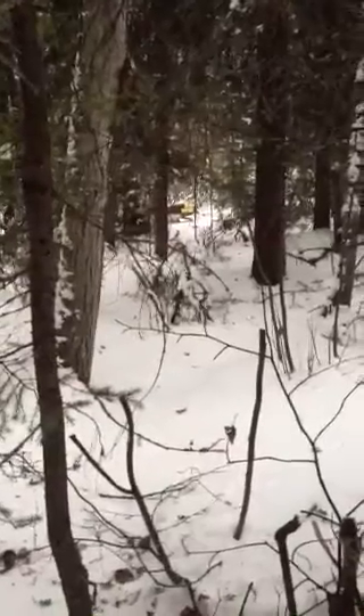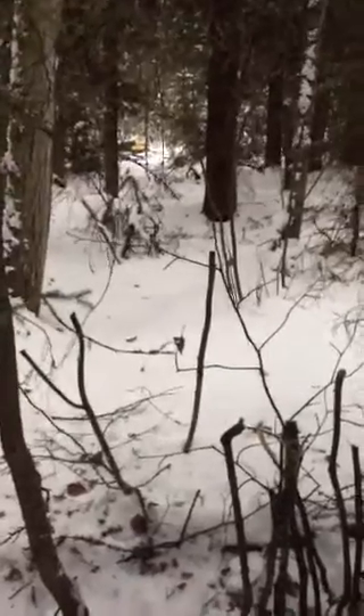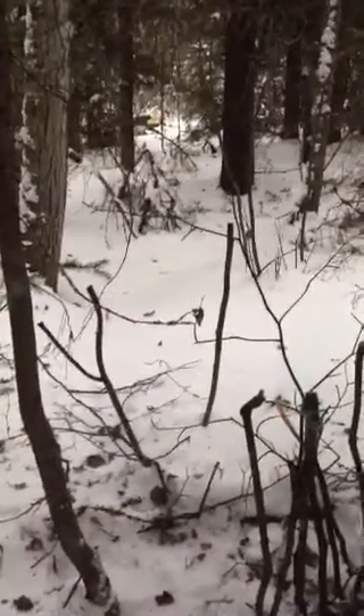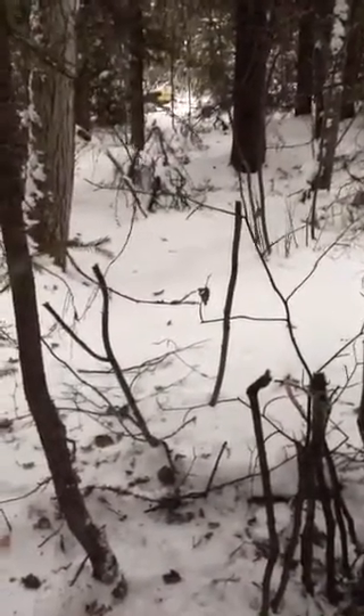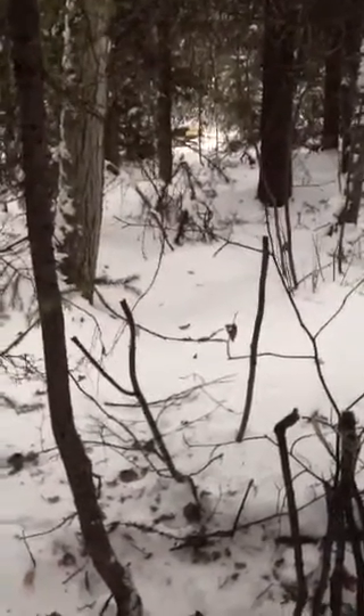Over there, just down there, is the skidoo trail — you can see the back end of my skidoo. I had some problems with my other skidoo today; the clutch let go or something and she wouldn't power up in heavy snow and hills, so I had to switch skidoos. I've got four of them, so I have a lot of backups.